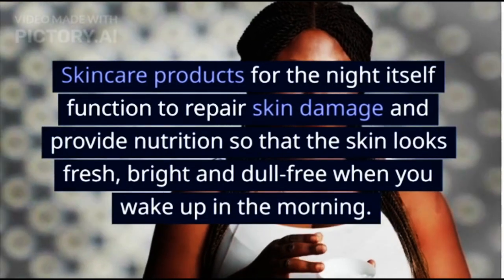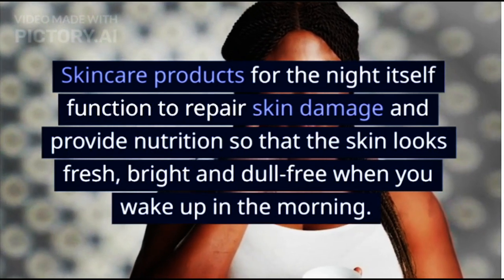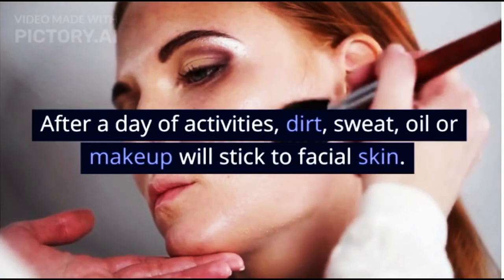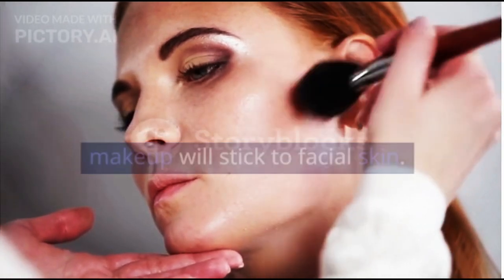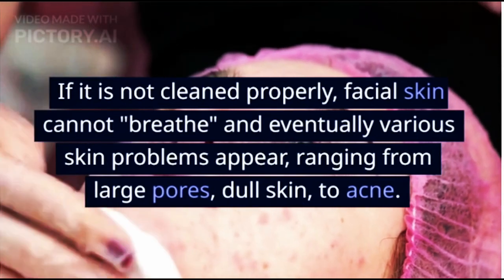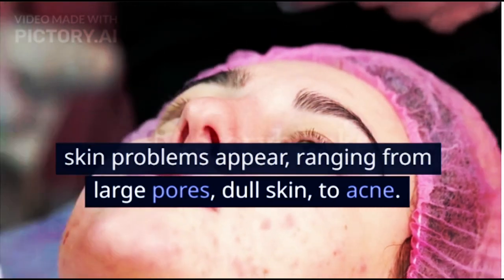Skincare products for the night function to repair skin damage and provide nutrition so that the skin looks fresh, bright and dull-free when you wake up in the morning. After a day of activities, dirt, sweat, oil or makeup will stick to facial skin. If it is not cleaned properly, facial skin cannot breathe and eventually various skin problems appear, ranging from large pores, dull skin, to acne.